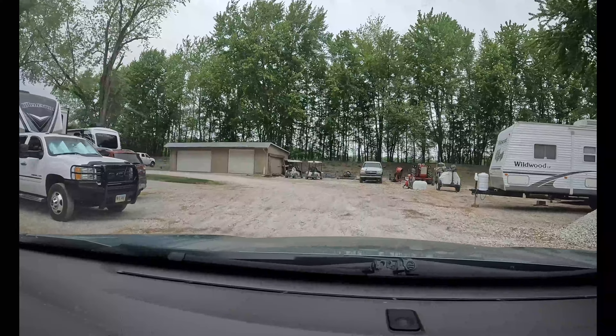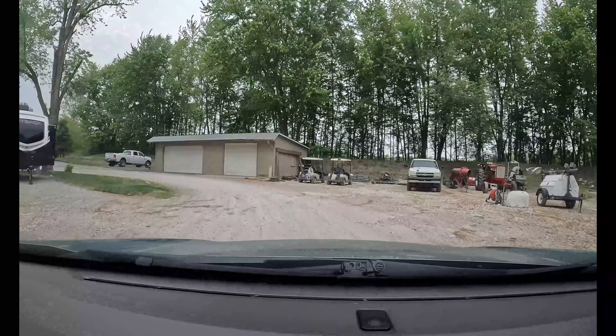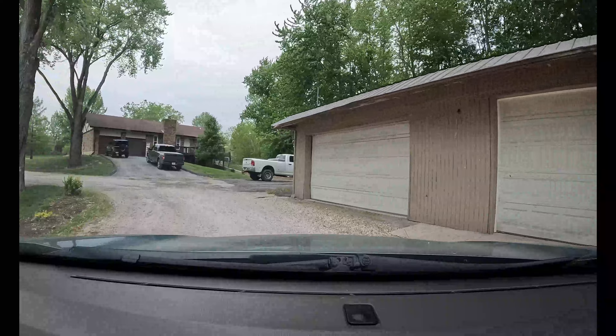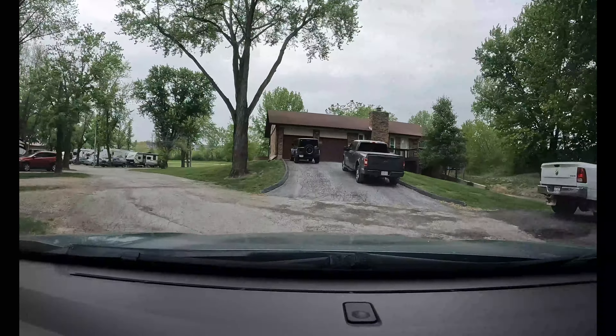If you look, you can see that berm behind the white truck. It goes all the way around, and if you want to take your dog for a walk, you get on the berm and follow the trail all the way around, staying on the berm and coming out over by the office — it's half a mile.